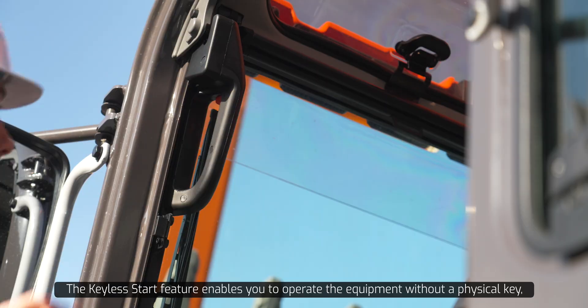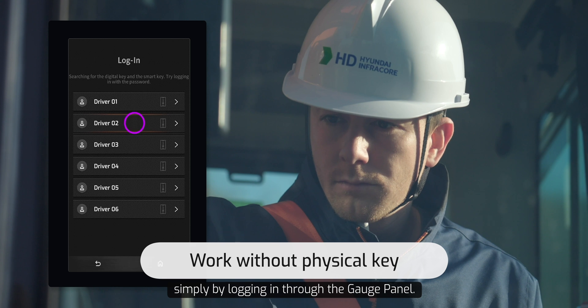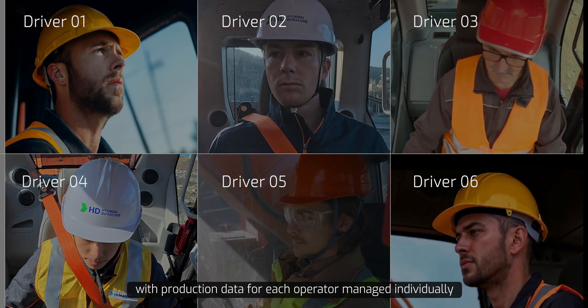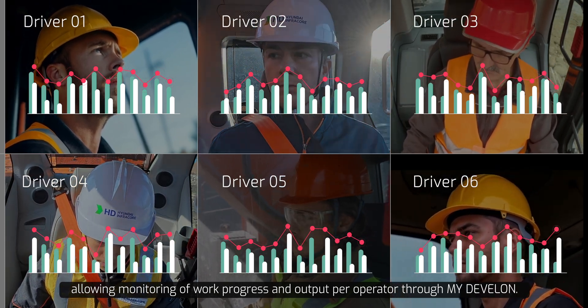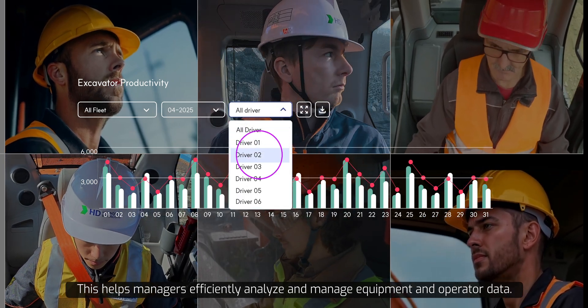The keyless start feature enables you to operate the equipment without a physical key, simply by logging in through the gauge panel. Each piece of equipment can register up to six operators, with production data for each operator managed individually, allowing monitoring of work progress and output per operator through myDevelon. This helps managers efficiently analyze and manage equipment and operator data.